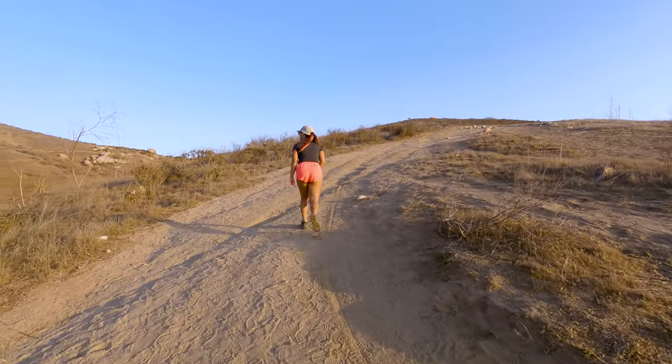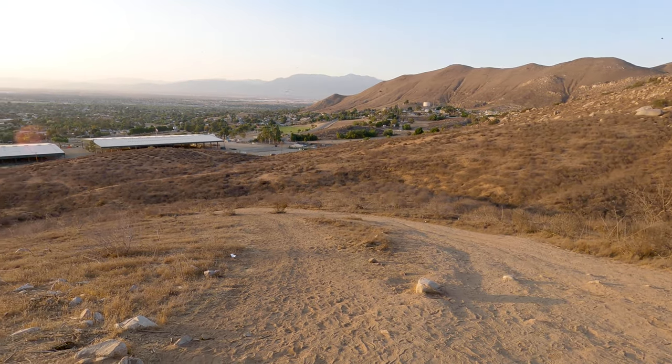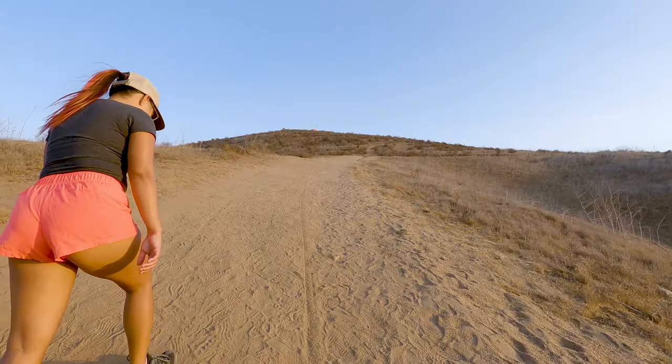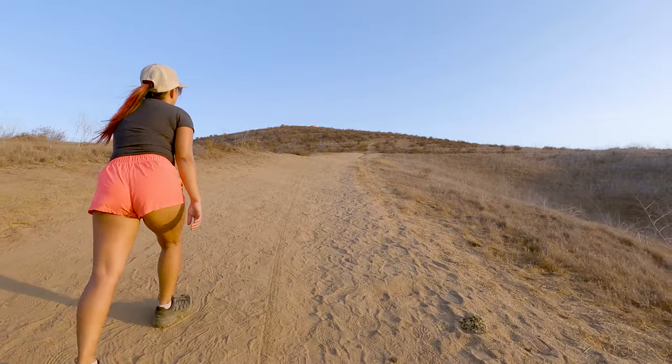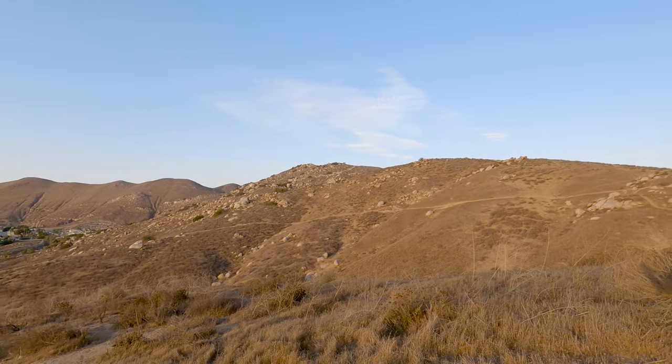Here's a fun fact about Pumpkin Rock — it was not always a pumpkin. In fact, it's been a couple of different things in the past. At one point it was painted like a Christmas ornament and at another time it was painted like the old 76 gas station ball, but ever since the mid-90s it has remained the Pumpkin Rock.